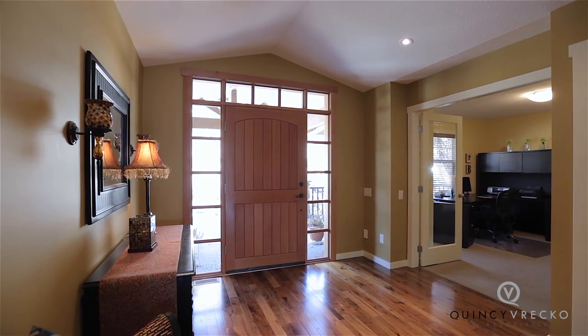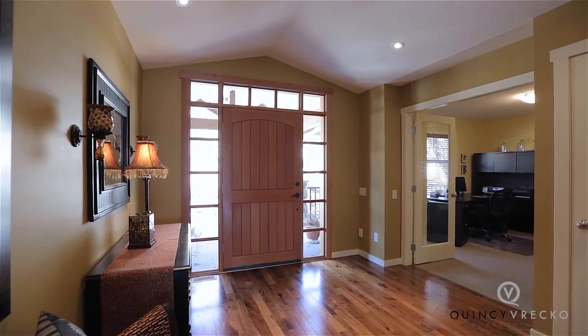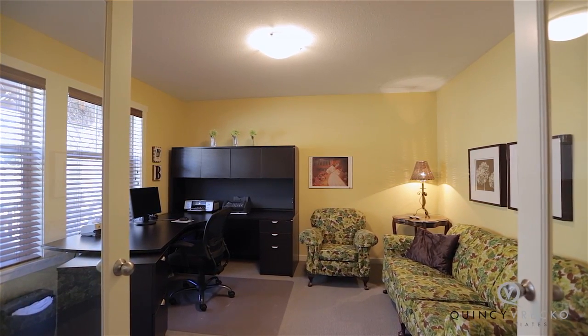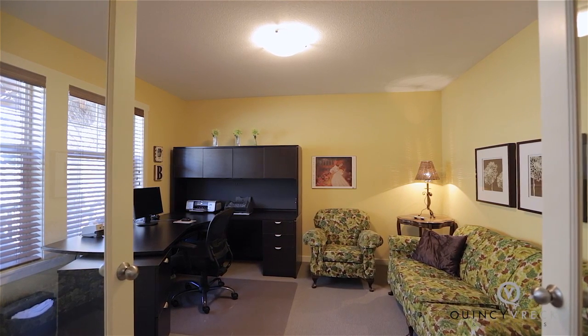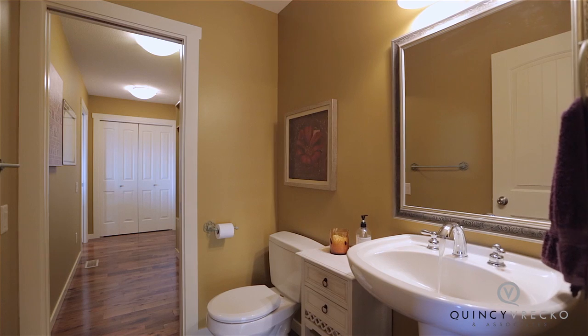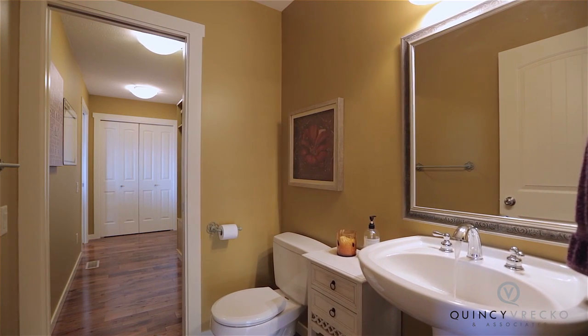Inside the home you are greeted by rich hardwood floors and vaulted ceilings. Conveniently located adjacent to the entrance, French doors lead into the spacious den. Moving forward, we first come to a powder room with mud room access which then accesses the garage.